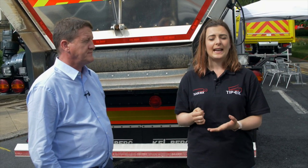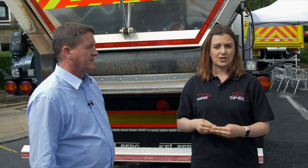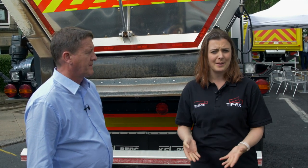Kjellberg's belt trailer on display here at Tippex in Hariga is one such vehicle, and Kjellberg is actually releasing a new version — a lighter version of the belt trailer — about next month.